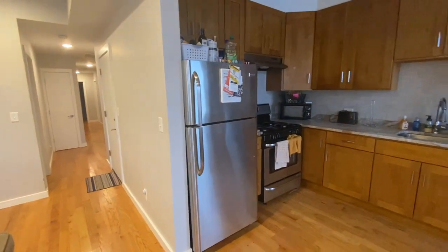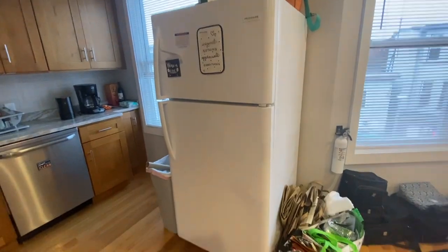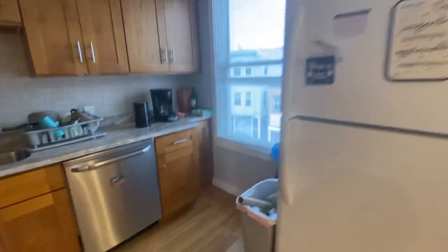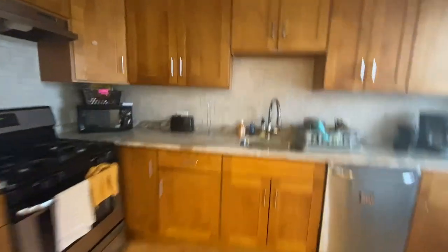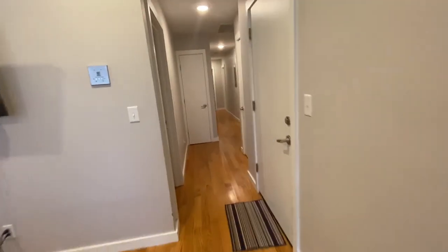Two fridges, just because in this crash pad there are 16 beds — you need two fridges to fit everyone's food before and after trips. There's a trash can, a bunch of cabinet space, just like a normal fully equipped kitchen. It's easy to do meal prep in here. We have everything: cups, plates, a bunch of blender bottles, and cookware.